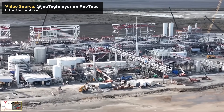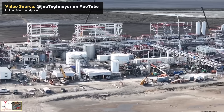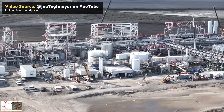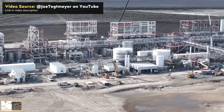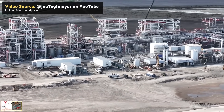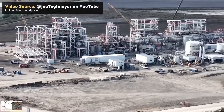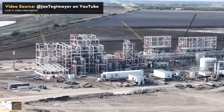Drone pilot and YouTuber Joe Tegmaier recorded a great drone flyover video in November of this year — I'll link to it below. He describes in that video the various sections of the factory and what stage of the refining process they relate to. I definitely recommend you click the link in the video description and watch that full video — Joe Tegmaier does great work.